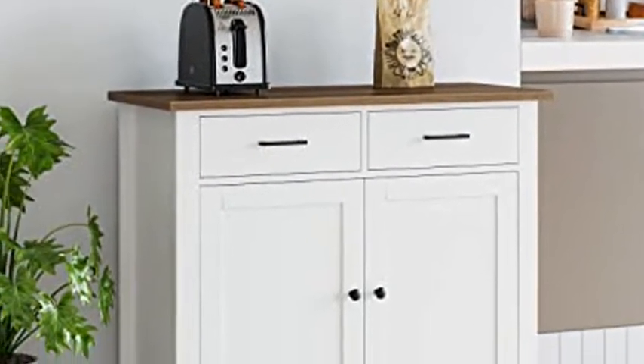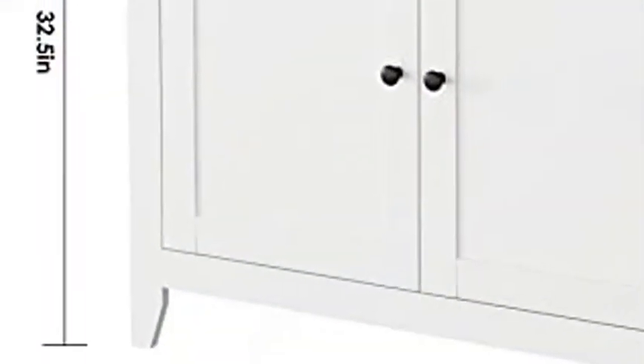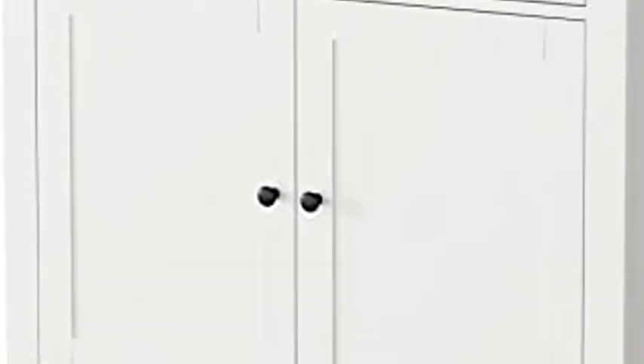This is a solid piece of furniture. It's well made and it's large enough to serve multiple purposes. I've used it as an entryway piece, a buffet server, and a place to store my kitchen items like dishes.